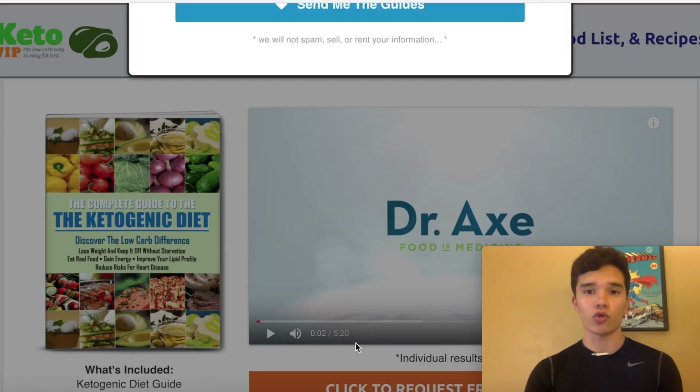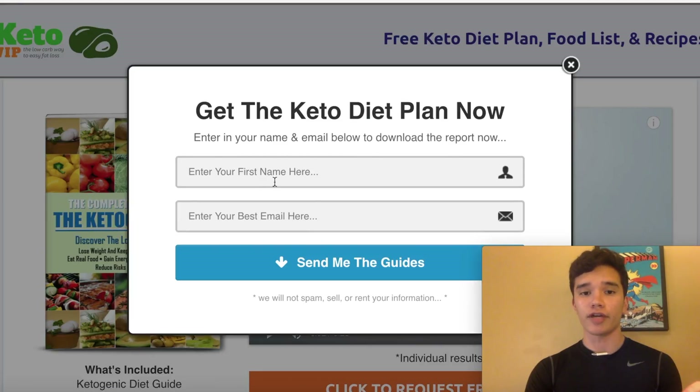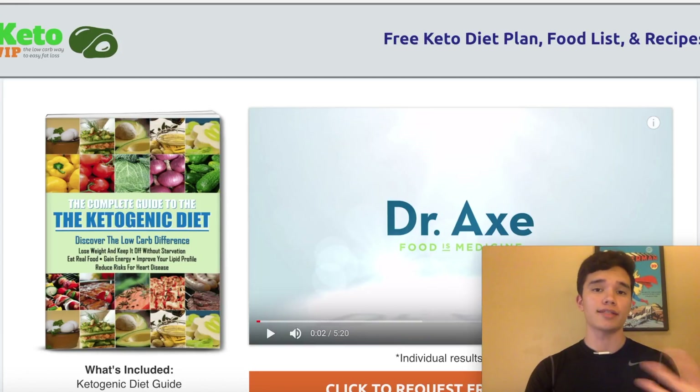Once you hit click to request, the person enters their name and email. This is how people will be able to download the free eBook and later purchase the affiliate product. Once they do that, they get the free guide, and after they see the guide is very valuable, it gives them more incentive to actually purchase the ClickBank product.